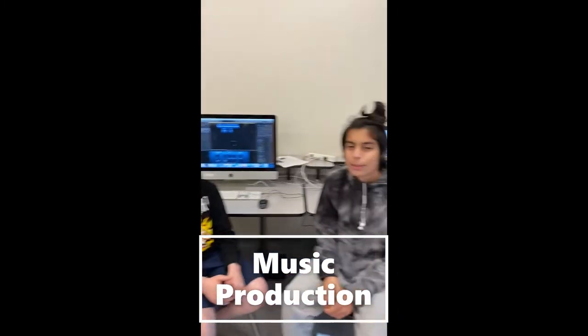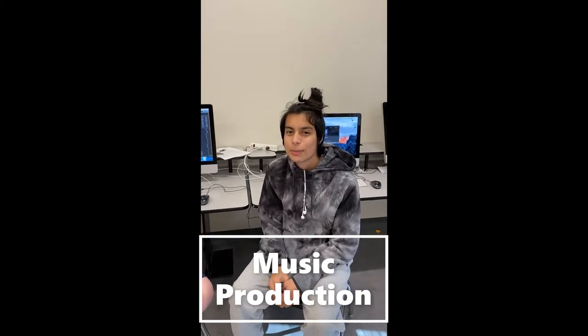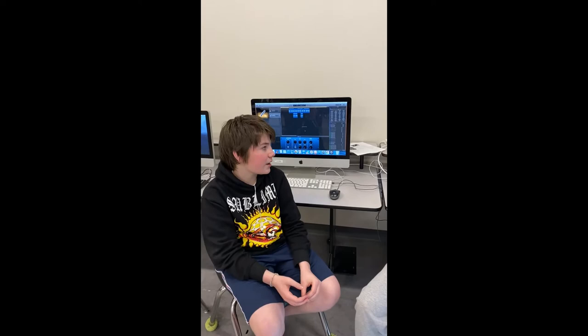My name is Carson and my name is Santiago. We've been focusing on music production and music software. We've been using things like GarageBand and FL Studio to create music for videos that students and faculty around the school have been creating. These softwares are particularly good not only for making samples of music and using samples from the software, but also for recording and making your own music.